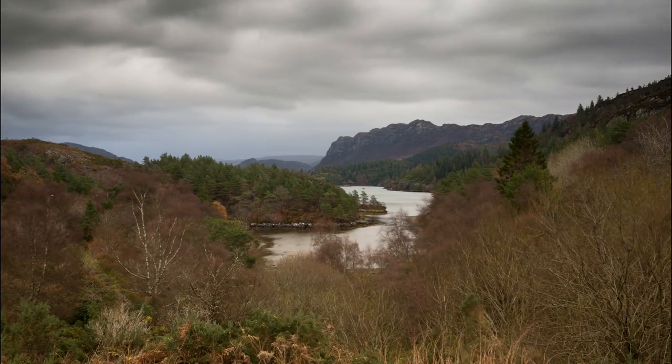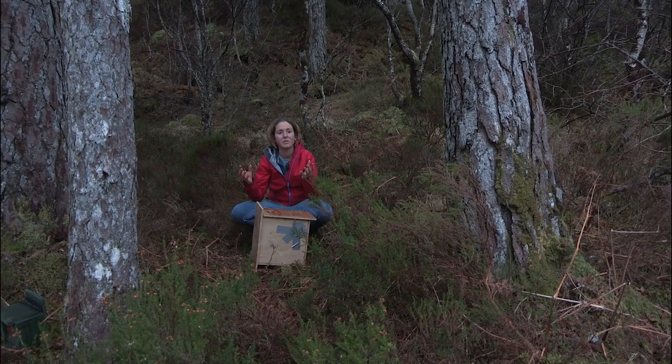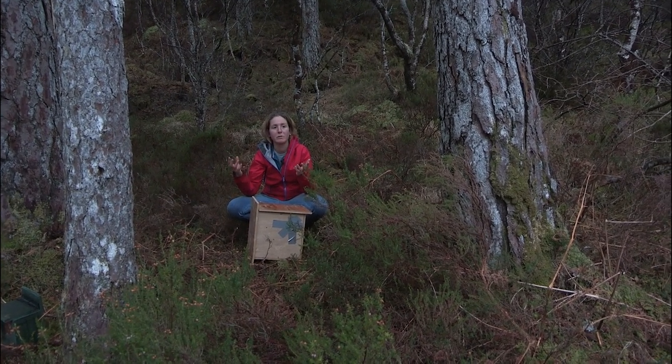Here we are in Plockton — it's time to release the squirrels. We've found a nice secluded little copse. There's plenty of Scots pine, which is really good for the squirrels, and further afield there's hazel, oak, and all sorts of species that will make really good habitat for them.